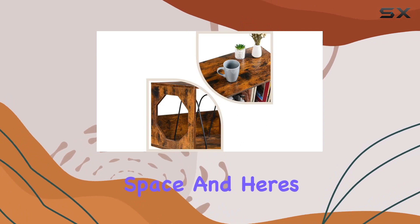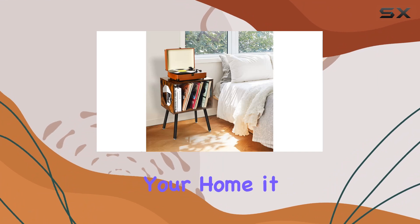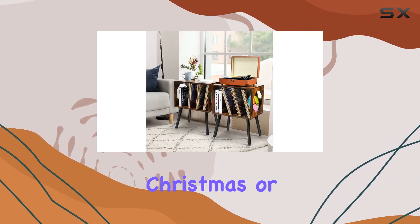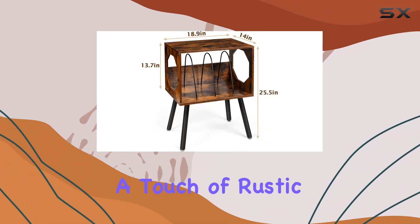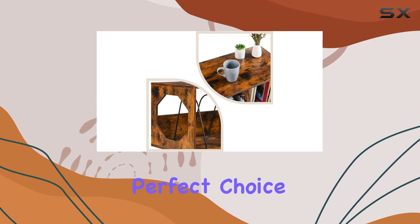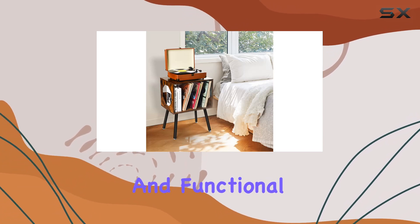And here's the bonus — it's not just a great addition to your home, it also makes for a perfect gift, whether it's Thanksgiving, Christmas, or any special occasion. So if you're looking to elevate your vinyl experience while adding a touch of rustic elegance to your space, this record player stand is the perfect choice. Enjoy the timeless appeal of vinyl records with this charming and functional piece.